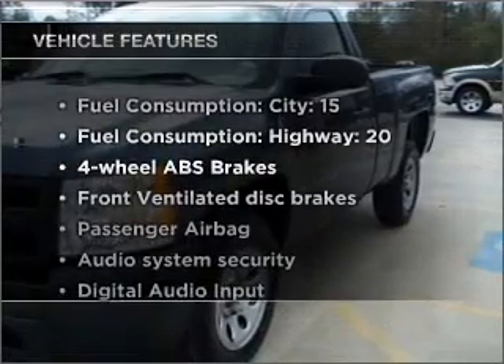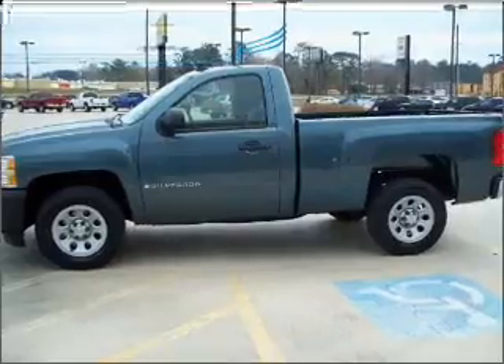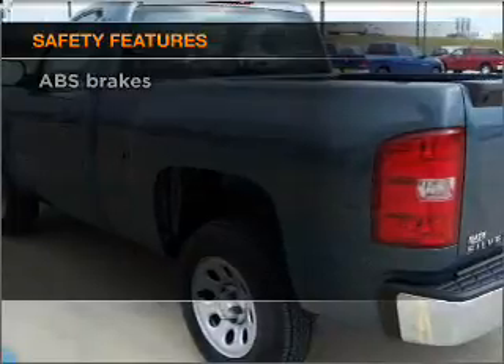Plus enjoy these notable features that are included in this vehicle: power steering, an AM FM stereo with a CD player, an adjustable tilt steering wheel. And for your peace of mind, the following safety equipment is included.